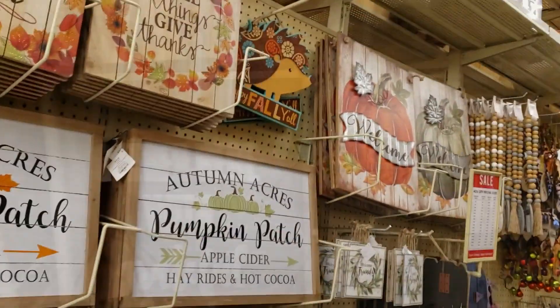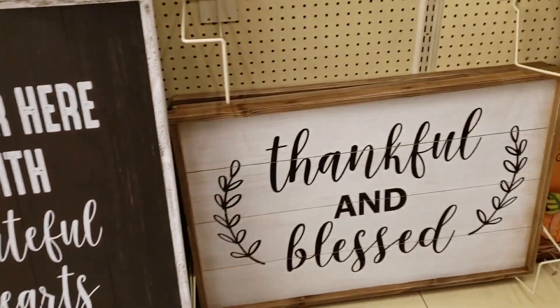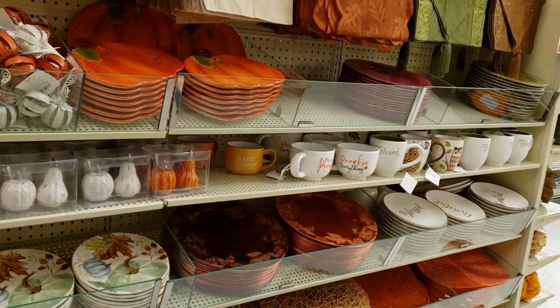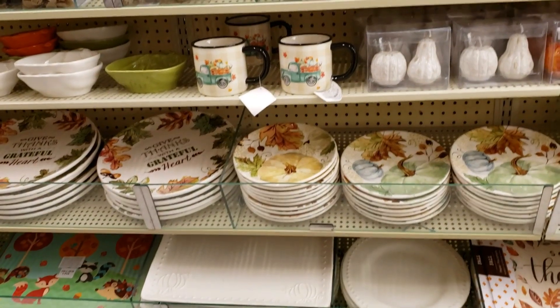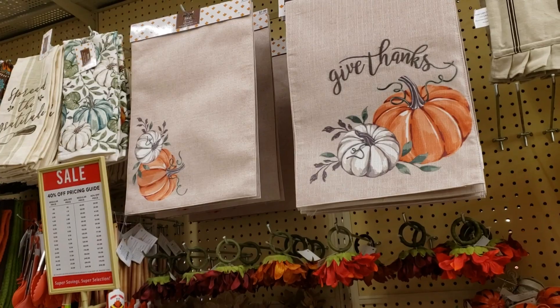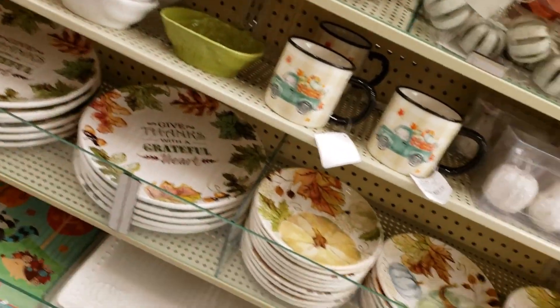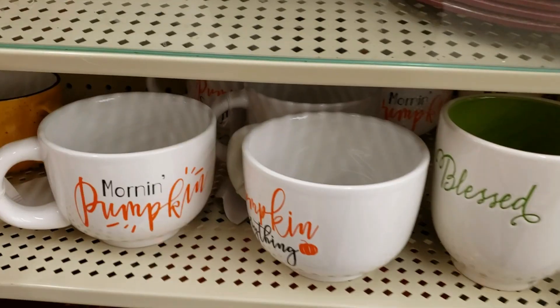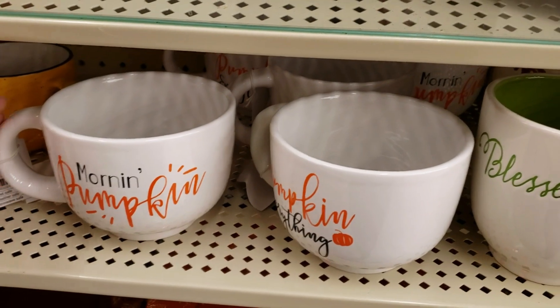I'll show you a few things they have at Hobby Lobby here for fall. Oh, these signs are so cute. I'm just loving all of this fall stuff — the neutral colors. I'm loving these, just the neutral colors with just a splash of color. So many things to choose from, and that truck's adorable. Oh, these are so cute!